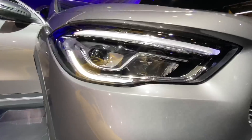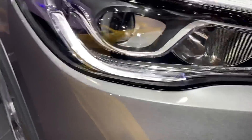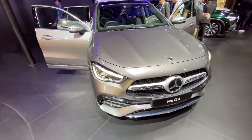Looking at the headlights, it obviously gets a projector beam — it says LED high performance. It doesn't get the multi-beam lights because this is not an AMG, but it says Mercedes-Benz on the side. The way they brand the lights is super cool indeed.